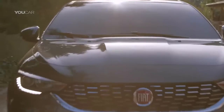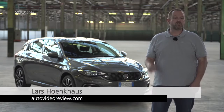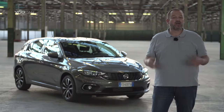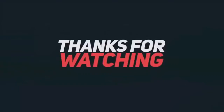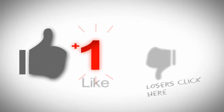The new Fiat Tipo is not only a good combination of a nice exterior design and loads of space. It also offers new technology and modern engines, and all that comes at a price where the car will not stay long at the dealers waiting for customers.